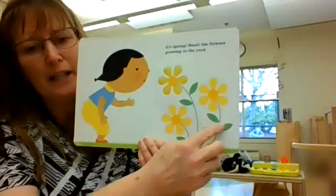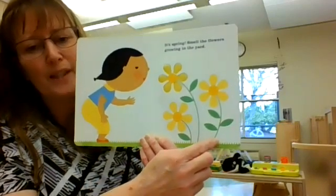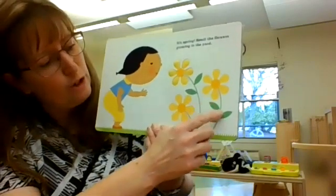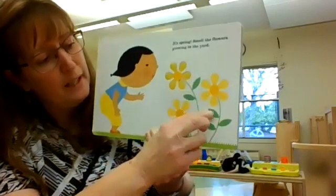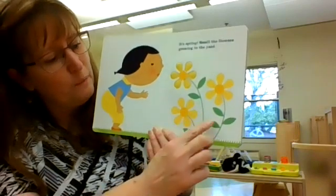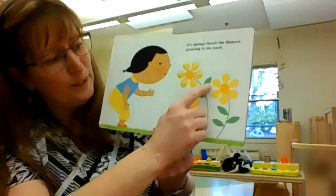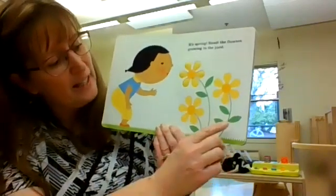And how many leaves are on this stem? Let's count them. One, two, and three. Three on this stem.